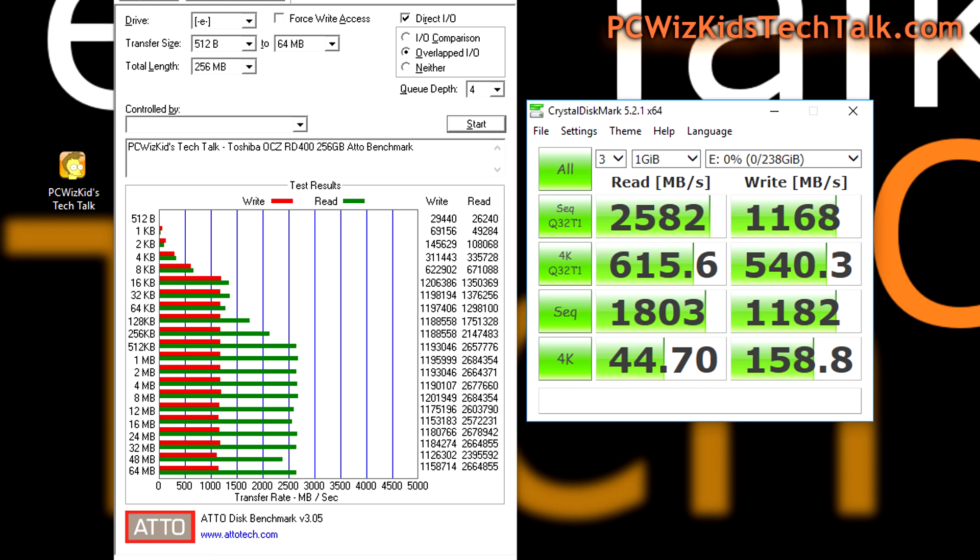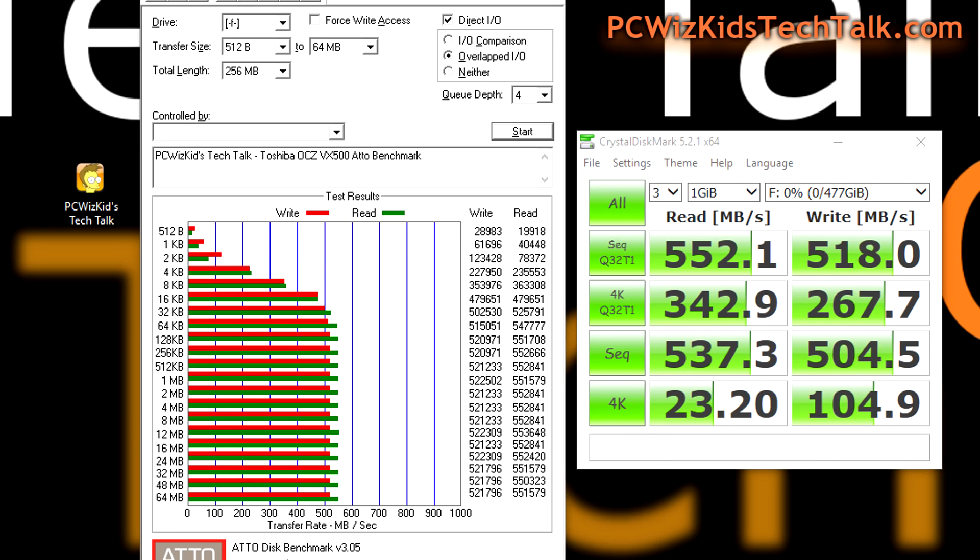Check out these results from ATTO and CrystalDiskMark. On ATTO I went all the way up to 2.684 GB/s, and on CrystalDiskMark 2.58 GB/s — that's 2,582 megabytes per second on the read and 1.1 GB/s on the write. And here's the standard SSD VX500 versus the RD400 for comparison.